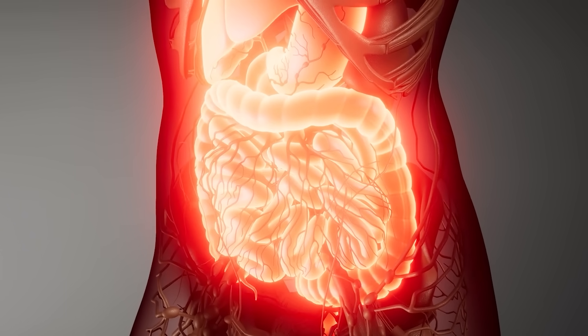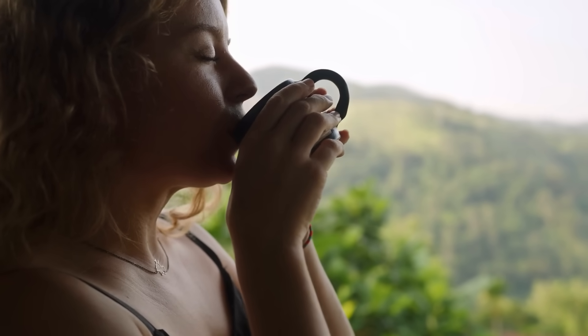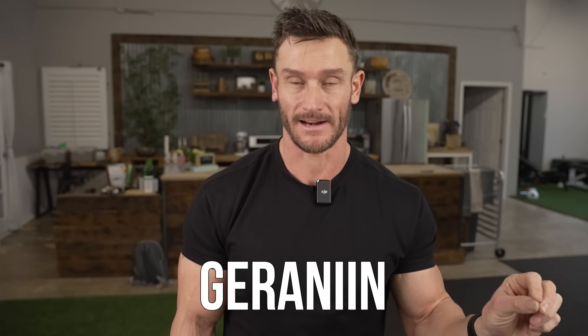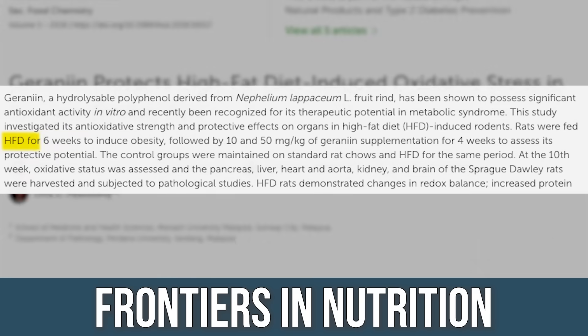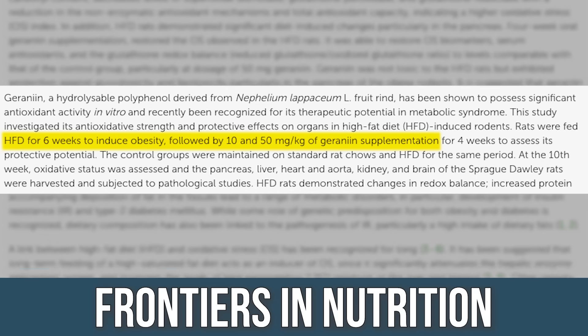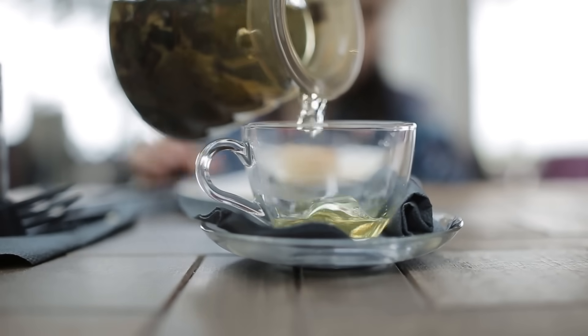Looking specifically at the inflammation piece, there's a compound in green tea called geranine (G-E-R-A-N-I-I-N). In a rodent model study to get mechanistic, subjects were given six weeks of a high-fat diet to induce obesity and metabolic distress, and then given this antioxidant that's rich in green tea.